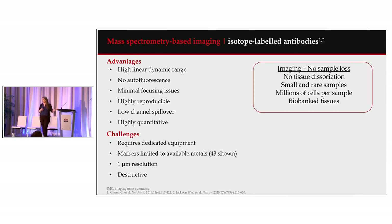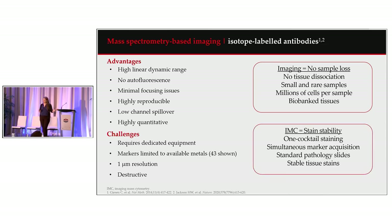Comparing imaging to suspension cytometry, the advantage is that we don't require any tissue dissociation — we're not losing samples or antigens during processing. We can do small and rare samples, millions of cells per sample, and go back into the biobank to look at decades-old tissues. This is one cocktail staining where all antibodies are stained and acquired simultaneously on standard pathology slides, and the tissue stain is stable — the longest we've gone between staining and acquisition is about nine months.